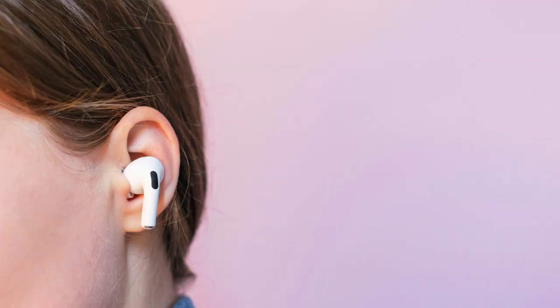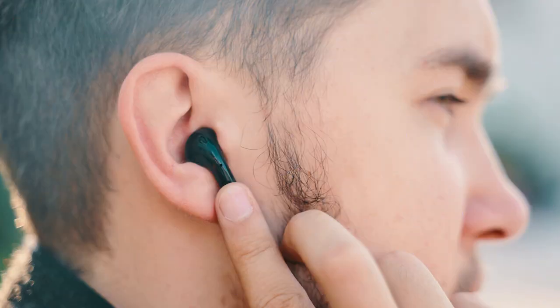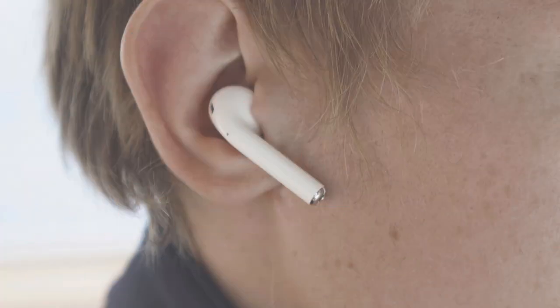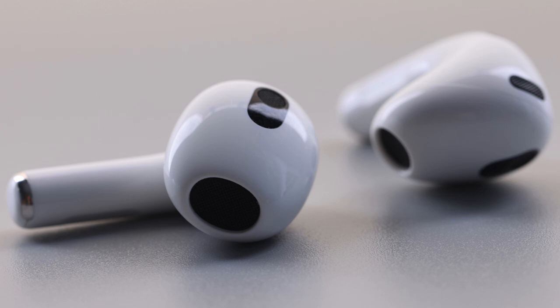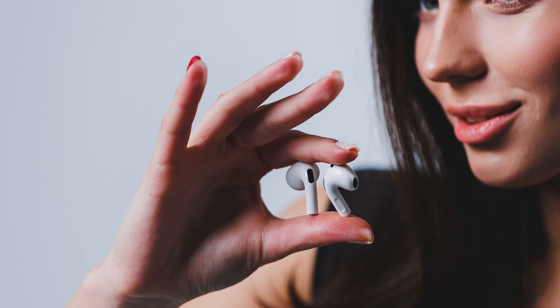The real magic happens when you take these AirPods out of the case. Remember, these came after Apple's wired EarPods, which used to come free with iPhones. The AirPods 2 fits so well in my ears, almost like magic. They stay in place and are super comfortable, which is something I can't say about the AirPods Pro or AirPods 3. If you're like me and struggle with the fit of other AirPods, give these a try. If the old EarPods fit you well, these will too.